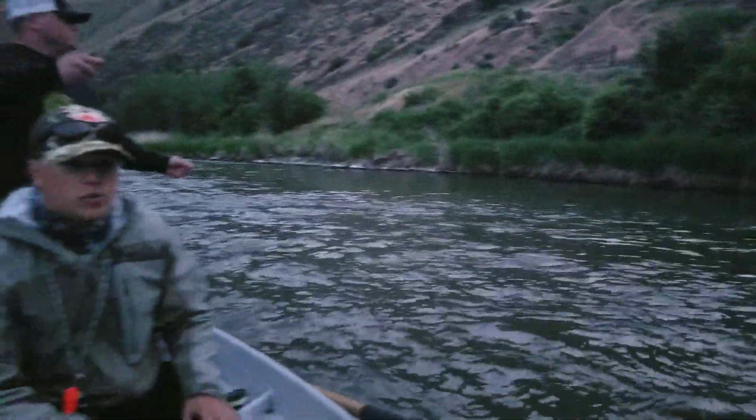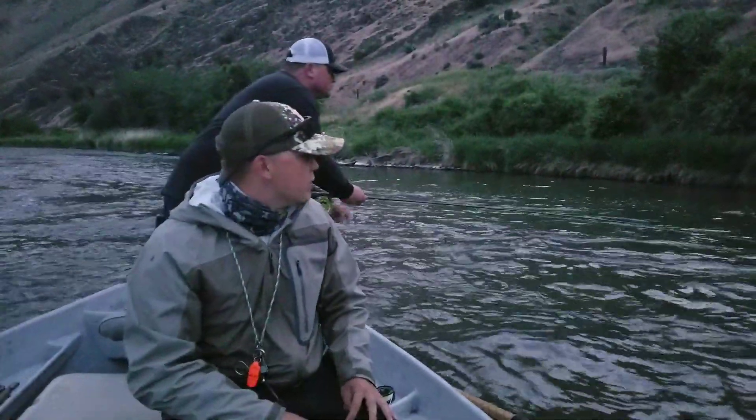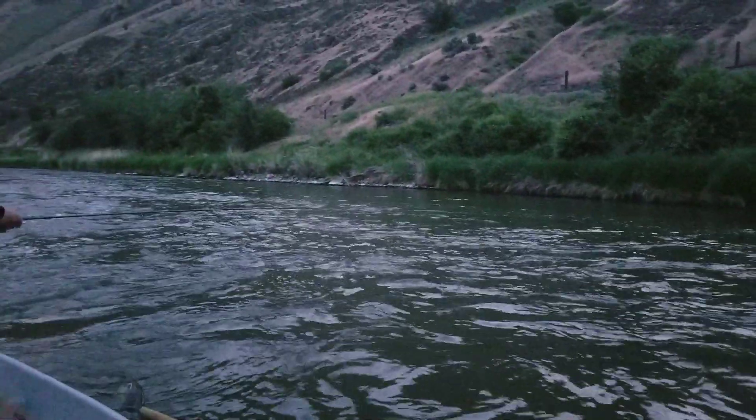We're in really slow water, so we're able to actually row upstream and downstream. If you guys come on a trip with us, this is something we do this time of year. As you can see, my dad casts out this way, makes a quick mend, and just follows down — we're just watching for those bugs.